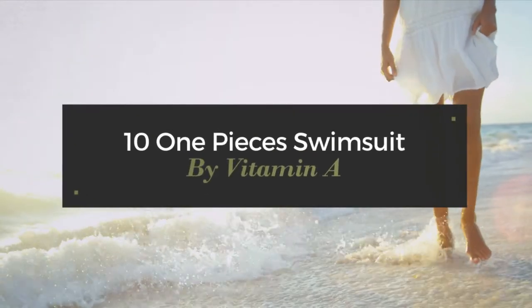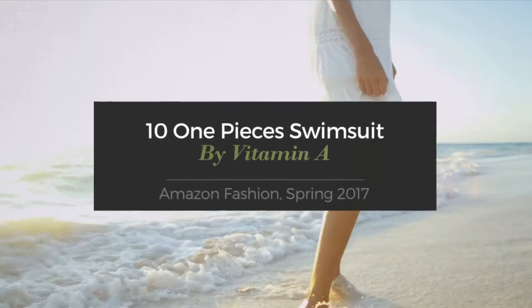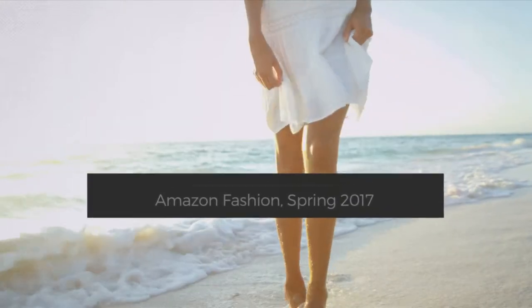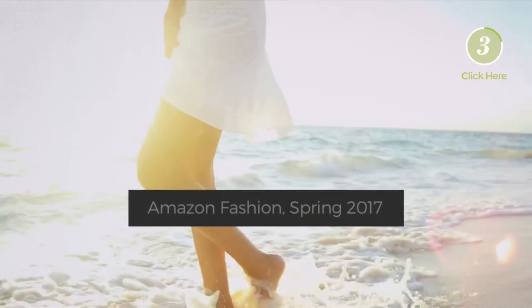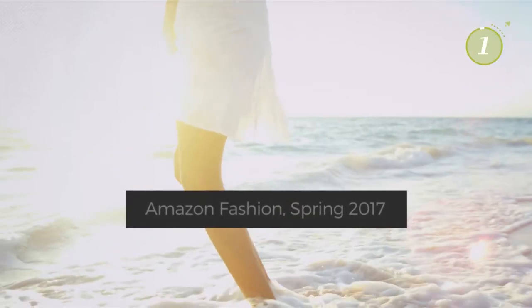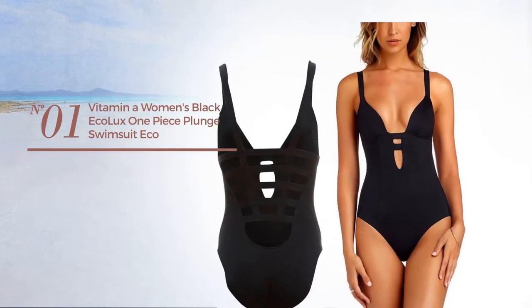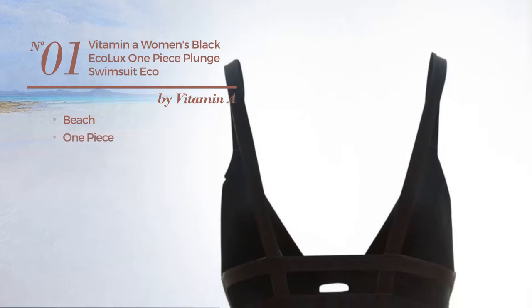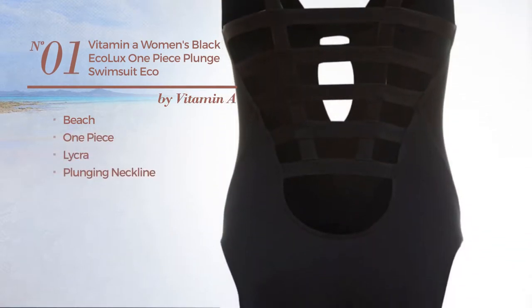10 one-piece swimsuits by Vitamin A, Amazon fashion spring 2017. At any time, click the circle and get the details about your favorite swimsuit. Number one: a beach one-piece swimsuit crafted from lycra with a plunging neckline, available in three colors.